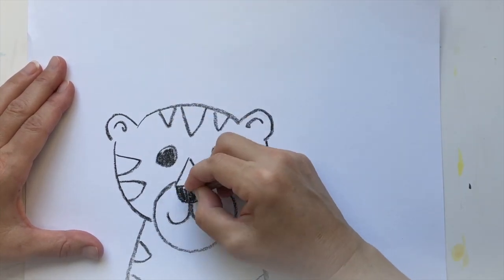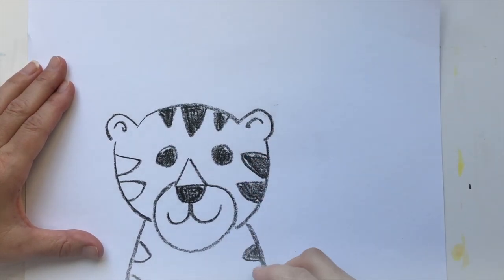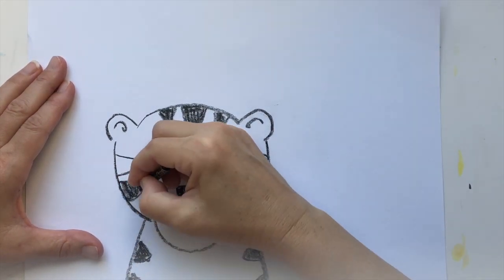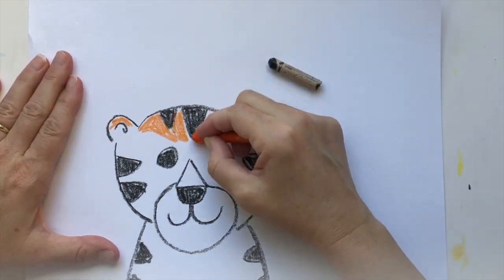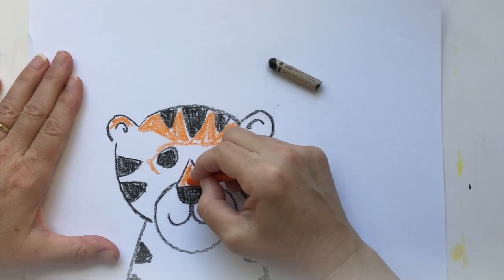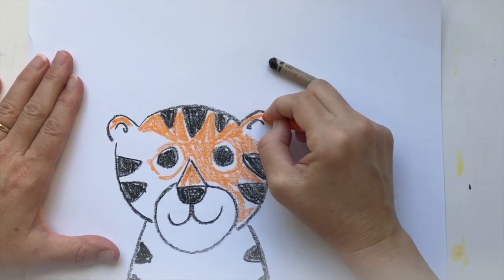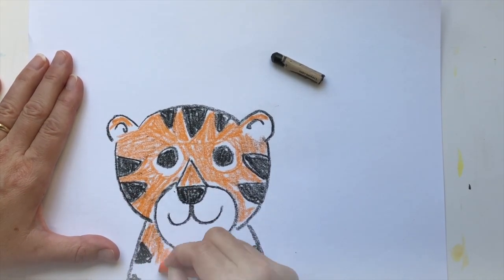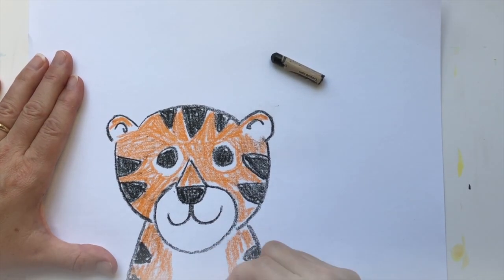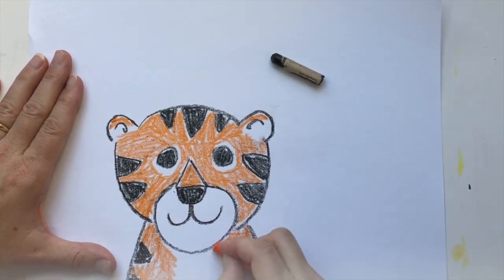If I'm going too fast you can pause the video. Now let's color the black stripes, eyes, and nose. Next we'll do the orange areas of the tiger. Remember there are also white areas around his eyes, his mouth, and his chest, so make sure to leave some white areas too. When we use zigzag lines in our coloring it helps the tiger look furry — it shows texture.